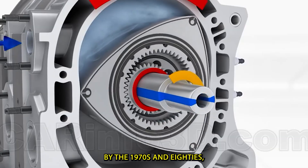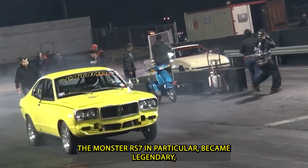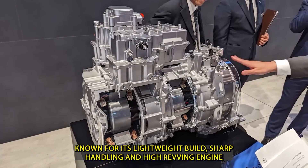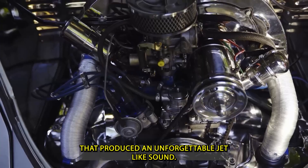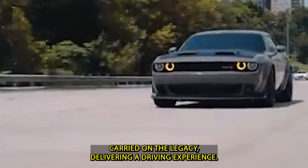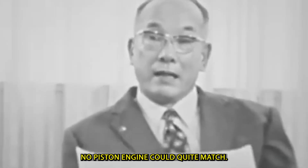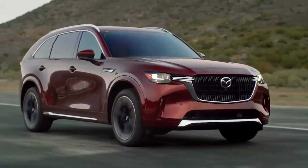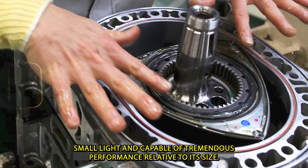By the 1970s and 80s, Mazda had turned the rotary engine into a global icon. The Mazda RX-7 became legendary, known for its lightweight build, sharp handling, and high-revving engine that produced an unforgettable jet-like sound. Later, the RX-8 carried on the legacy, delivering a driving experience no piston engine could quite match. For many enthusiasts, the rotary engine came to represent something pure — small, light, and capable of tremendous performance relative to its size.